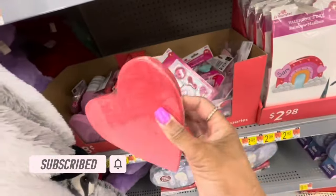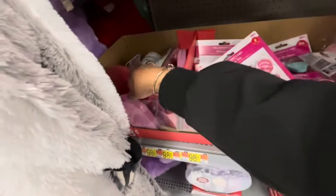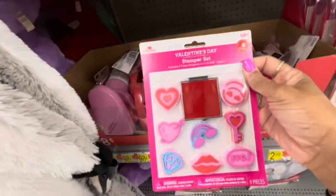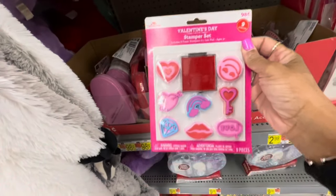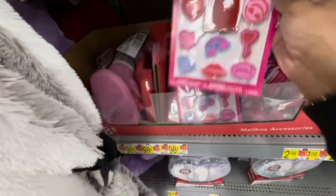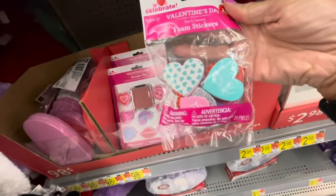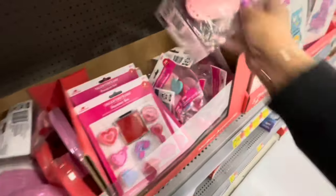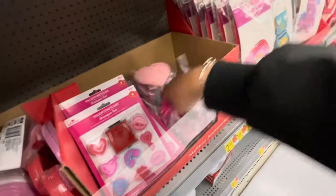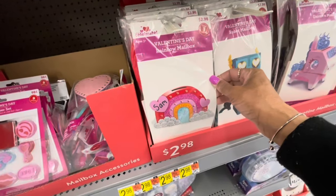They have some mailbox accessories, these felt hearts in red and pink — 98 cents for those. Valentine's Day stamper sets here, this is what they look like. Home stickers, all of these items are 98 cents. They have the hearts in different colors. Rainbow mailboxes are $2.98 for these.